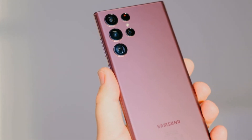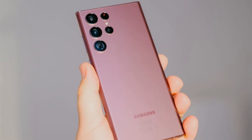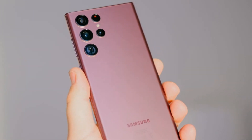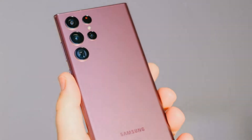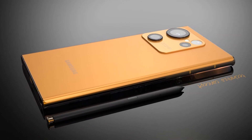Hello everyone, welcome to my channel Technology Talks. In this video I am going to explain the amazing new features and price about the Samsung Galaxy S23 Ultra 5G 2022. The Galaxy S23 Ultra is an upgrade in two important aspects: the display and the camera.